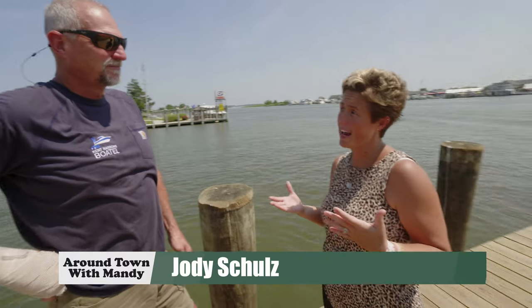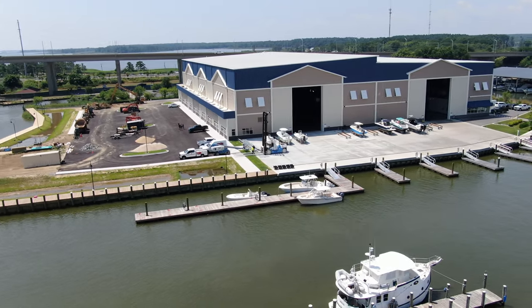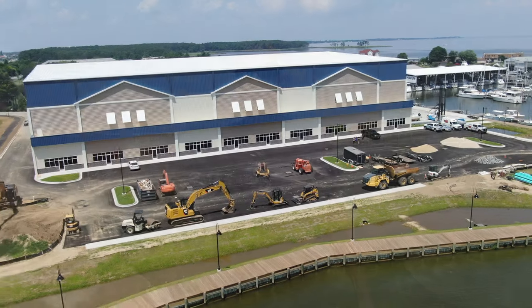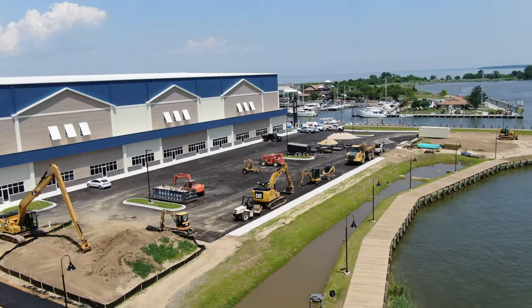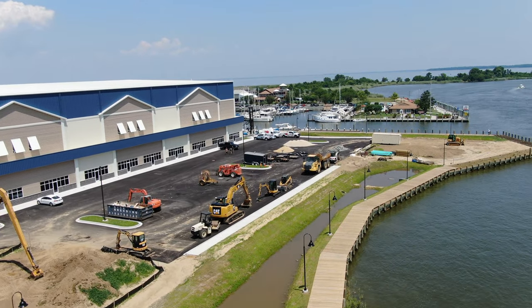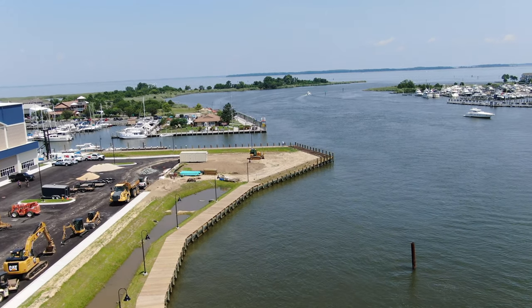So where we stand right now, everybody notices the Boatel, but this view — we've got big things coming. Tell us what the plan is and the vision to expand. Well, we had always planned on putting a restaurant in as part of the phasing of the Boatel. The property behind you is where we're going to put our restaurant. We're hopefully going to start in September and be open in the spring next year.